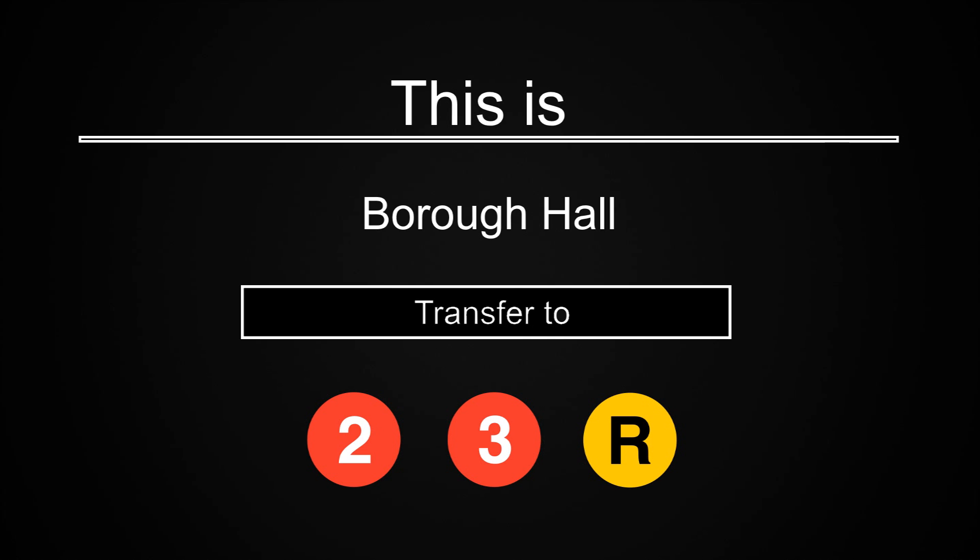This is Borough Hall. Transfer is available to the 2, 3, and R trains.